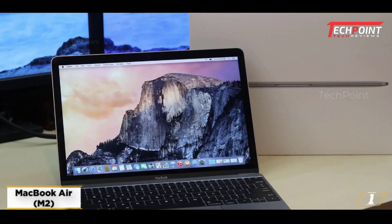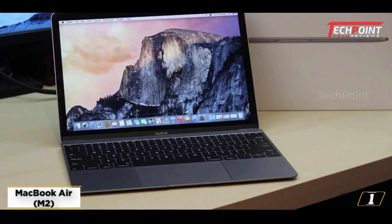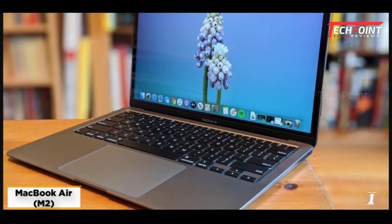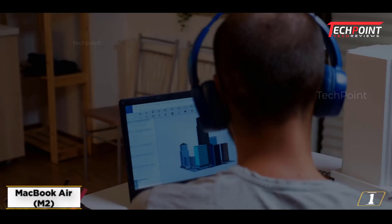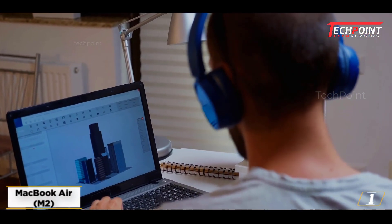Starting at number 1: the Apple MacBook Air M2 2022, the best MacBook for engineering students. If you're looking for a lightweight laptop that delivers great performance and incredible battery life, the Apple MacBook Air M2 2022 is an excellent option. Powered by Apple's M2 chip, this laptop offers impressive processing power that makes it ideal for engineering students.